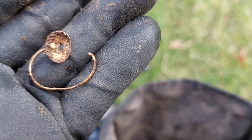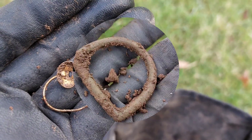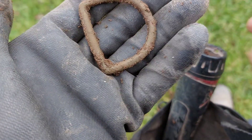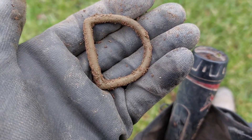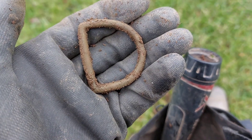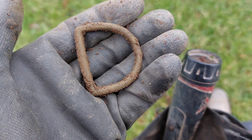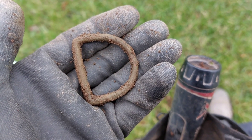It's paying off, me going for the little squeaky signals that are deep. And the next one is a dee buckle. Again, deep signal — that's all I'm going for. I've been conned into doing these high-numbered ones, high-in-the-ground ones, and it's always been lead. So I'm just going for the squeaky.